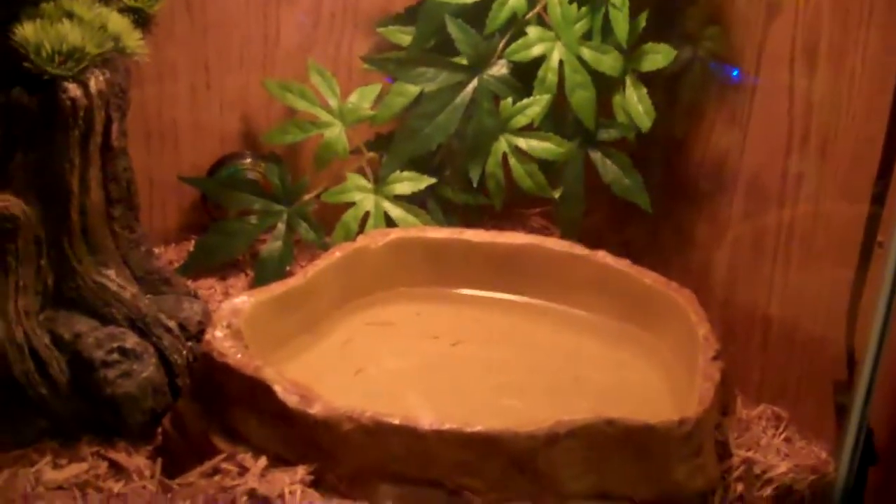Basically that's it. He likes it. It fits him good, but I'll have to upgrade it eventually.